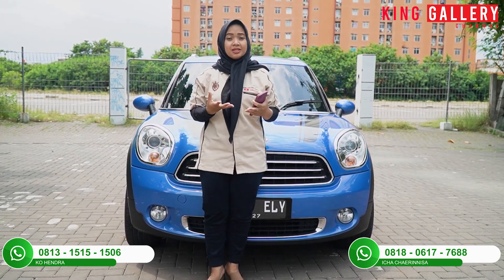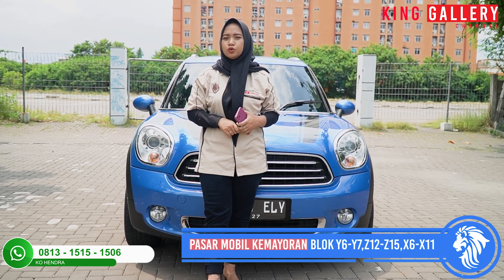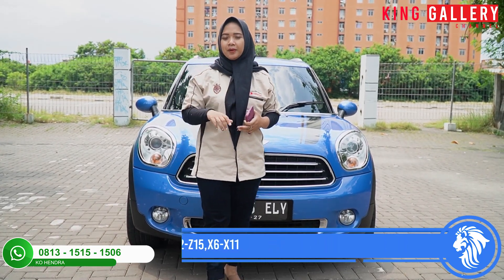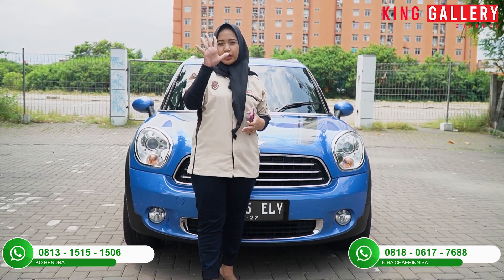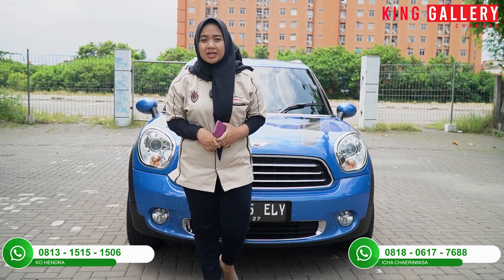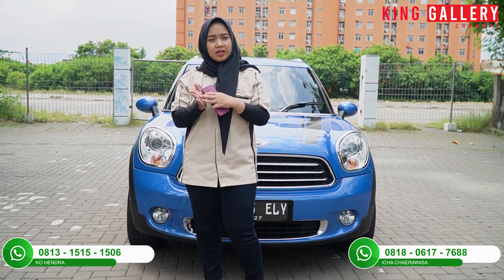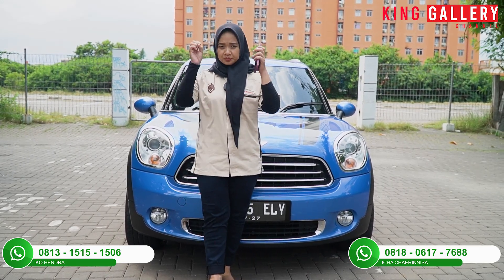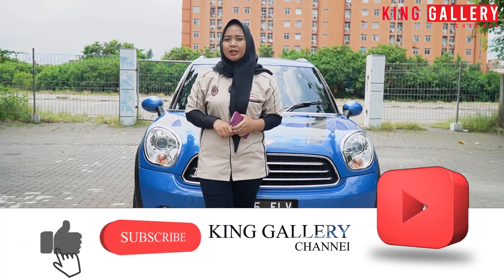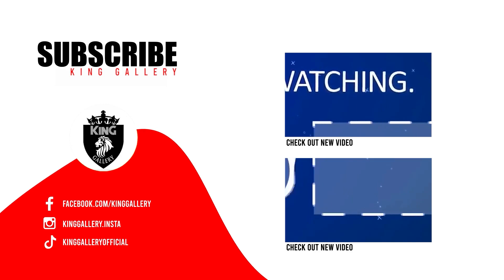Pokoknya di King Gallery segala macam bisa. Untuk yang baru pertama kali nonton dan belum tahu alamat kita, kita ada di Pasar Mobil Kemayoran Blok Y6-Y7, Z12-Z15, X6, X11, dan Blok Y15, masuknya dari pintu 8. Jam operasional Senin-Sabtu jam 8.30 sampai jam 5 sore, dan Minggu atau tanggal merah jam 10.30 sampai jam 4 sore. Kalau mau janji di luar jam operasional bisa langsung contact Ica. Mohon maaf apabila ada salah kata, di next video Ica akan lebih baik lagi. Jangan lupa share, like, comment, and subscribe King Gallery Channel. Terima kasih telah menonton!